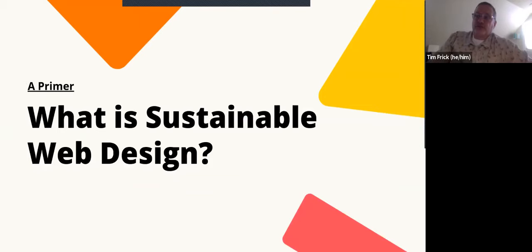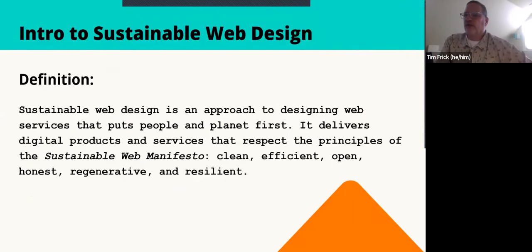Today we're going to talk about what came out of that — both for us at Mighty Bytes and for Whole Grain Digital, who are across the pond in the UK — and the practices our two agencies have put together around applying sustainability principles to digital products and services.